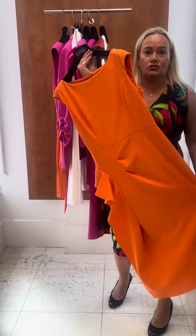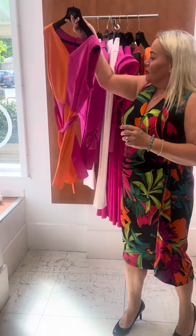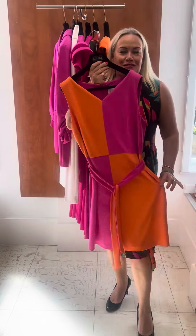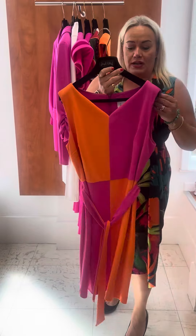This dress can take us to the races, teamed with the little black bolero with the button detailing, or we can go on holiday with it. I'll attempt to take the bolero off very quickly because I'm not a professional model. It's also a great dress for holiday with some wedges as well.